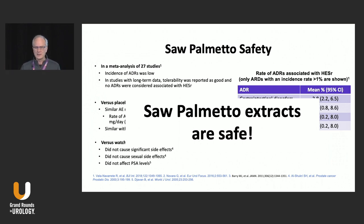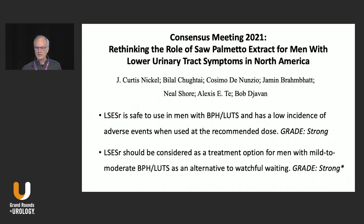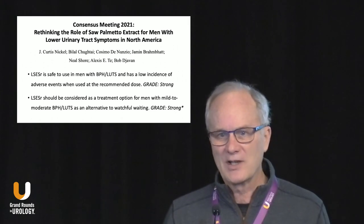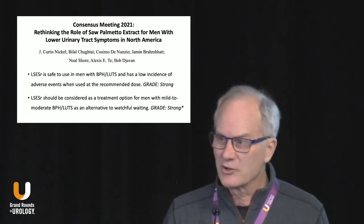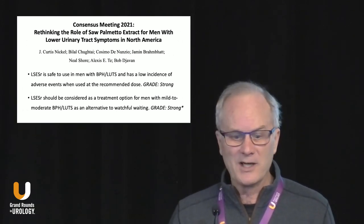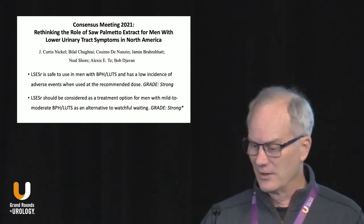This analysis of over 60 individual studies worldwide shows that Saw Palmetto extracts are safe. There are many more Saw Palmetto observational studies, but in this particular review it had to be a liposteroidal extract, the fatty acids had to be known, there had to be more than 20 patients, and it had to be longer than eight weeks. So in a consensus meeting we recently held in the fall, our panel felt it is safe to use Saw Palmetto in BPH LUTS, and that it should be considered as a treatment option for men with mild-to-moderate BPH LUTS as an alternative to watchful waiting.